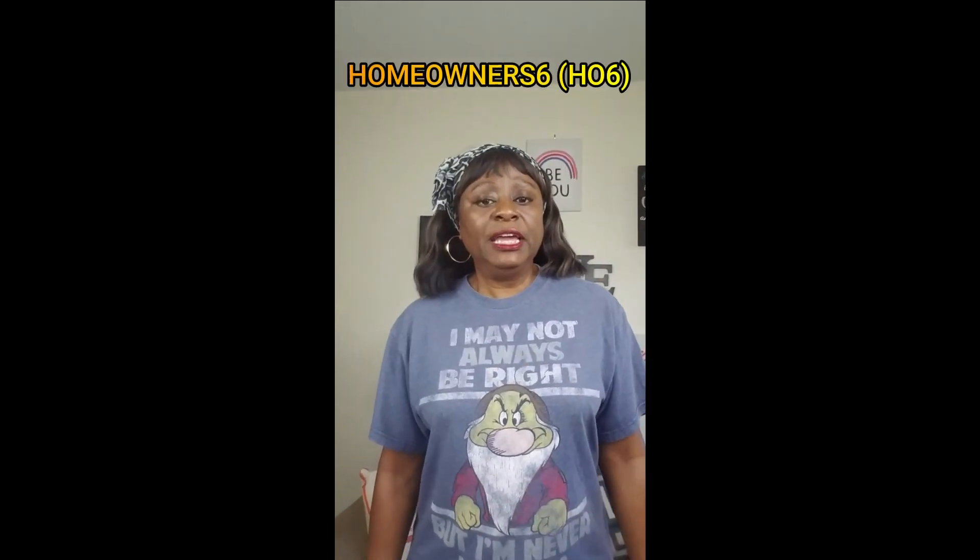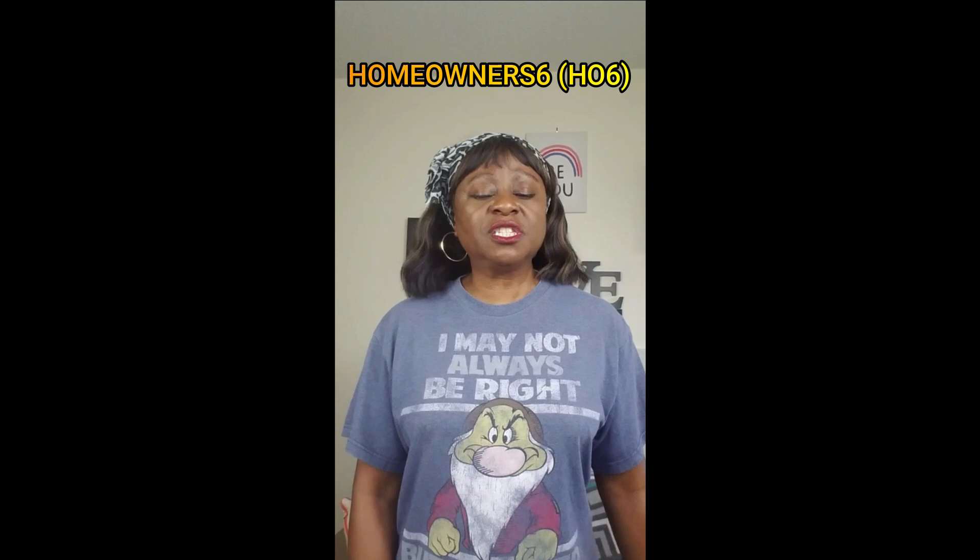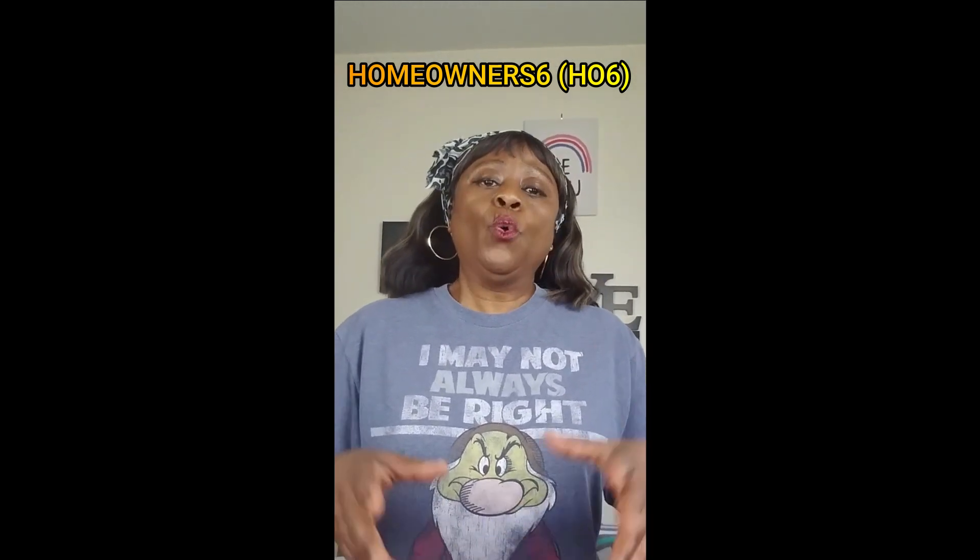The next one is an HO6. An HO6 is a condo policy. It's a policy that you buy when you have a condominium, because you have to protect everything that's on the inside of your property, because the outside doesn't belong to you. That's a whole other policy with your condo commandos.